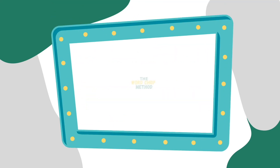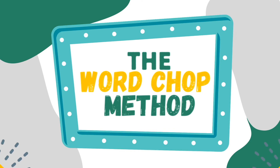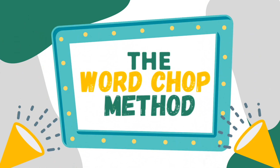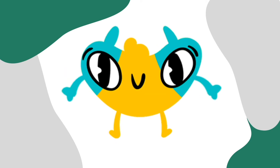Achieve Now presents the Word Chop Method. Whoa! Are you showing them another way to figure out a word? Yes, I am, Dex.